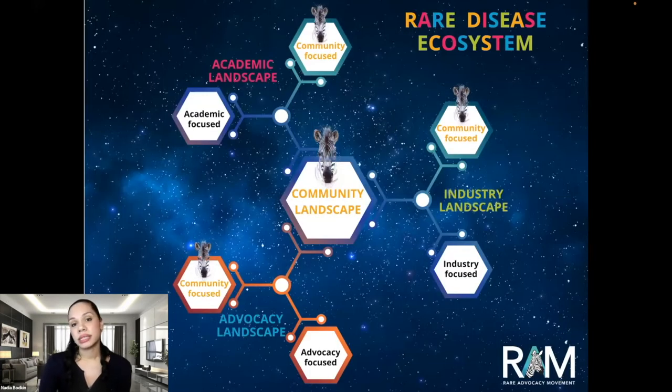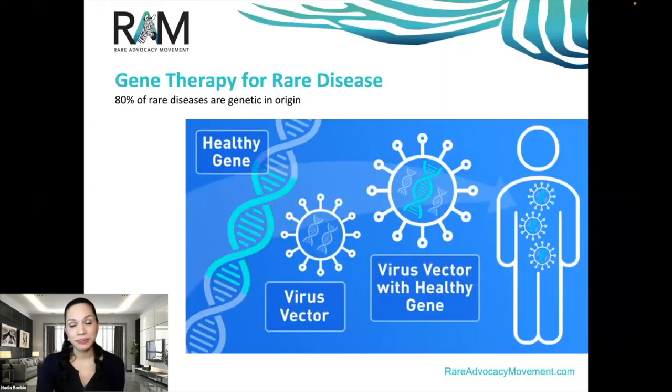Because the rare disease ecosystem is such a dynamic environment, here is a useful map to reference. The community landscape is at the heart of the greater ecosystem, in large part due to an initiative launched by the FDA and EMA in 2012 — the patient-focused drug development (PFDD) initiative and the FDA patient network. The three landscapes are positioned to plug into the community landscape, representing the successful shift that has established a patient-focused drug development continuum. According to a study published in the European Journal of Human Genetics using data from the Orphanet database, there are about 300 million people in the world with a rare disease — approximately 4% of the total world population. With 80% of rare diseases being genetic in origin, gene therapy is being seen as a welcome light at the end of an extremely long tunnel.